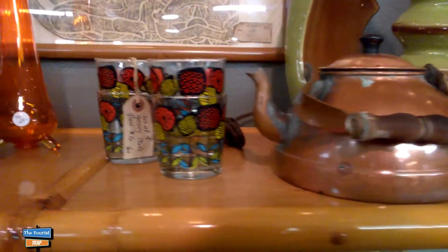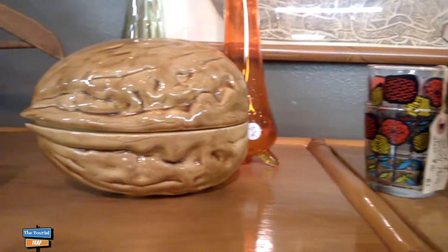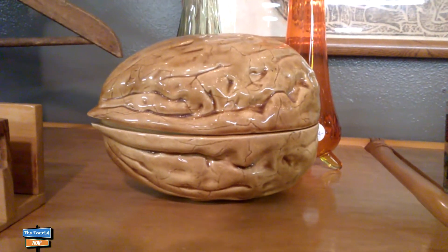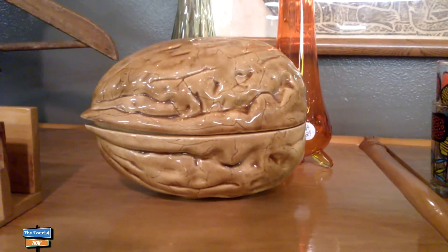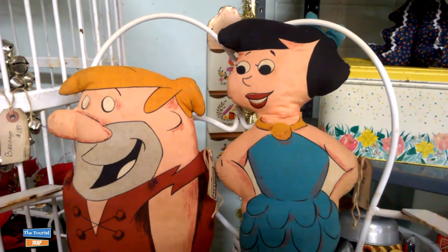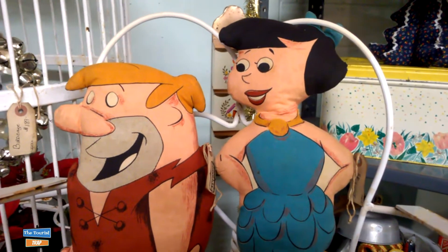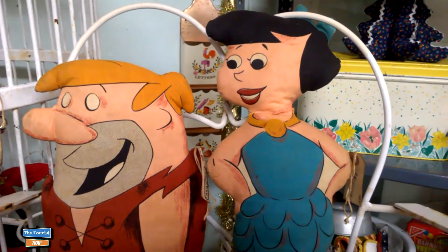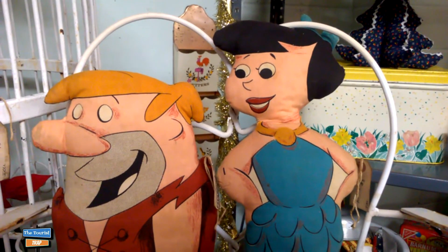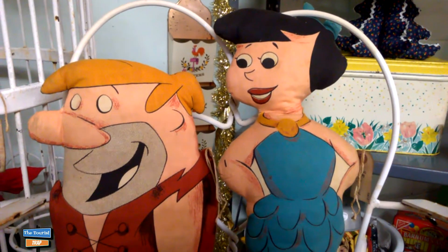I do like these little glasses here - I like the design on that. And I believe my mother had one of these - this big gigantic nut, and she put nuts in it. It's made out of ceramics. I have found some old pillows here - I remember you could buy the kits at Joann Fabrics of cartoon characters and stuff them to make a pillow. And here they got Betty and Barney Rubble - those are some vintage pillows right there that somebody made years ago.